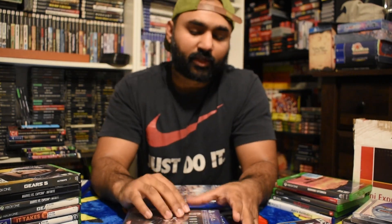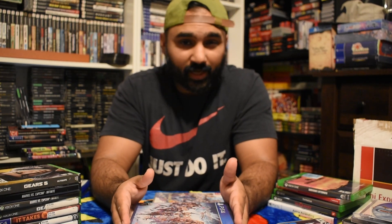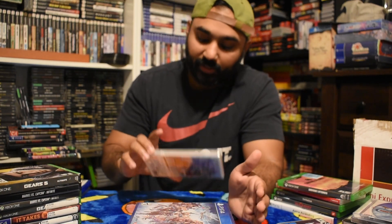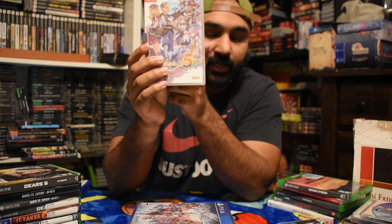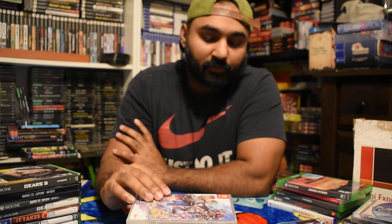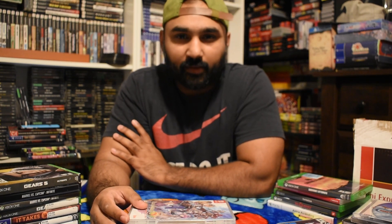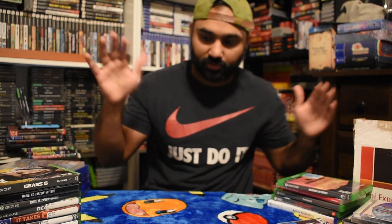I also got Earth Defense 4.1 for $10, which is a decent price. The Granblue Fantasy Versus is the one I was really picking up - it went down to $15 on their website, which is a pretty good price. Normally the cheapest I've seen it was around $25 pre-owned. Rune Factory 5 was like $25 to $30, but there was free shipping over $50 or $60, so altogether it averaged out to about $15 to $16 per game, which I thought was pretty good.